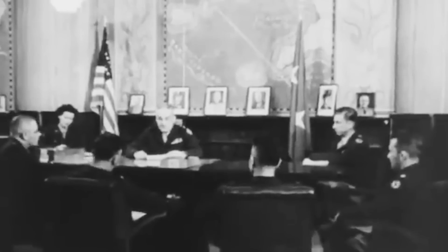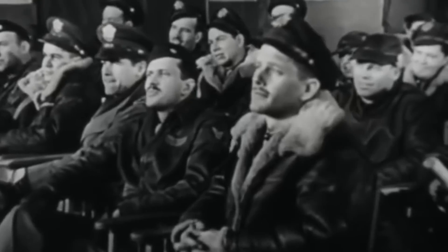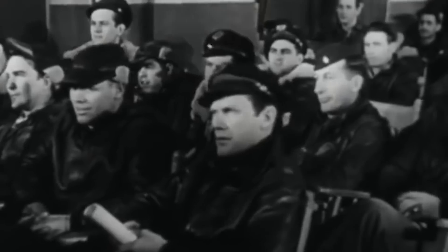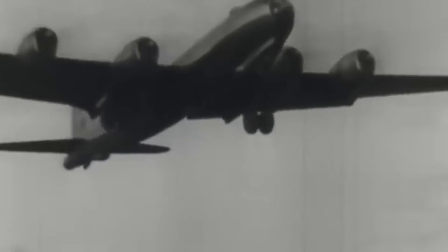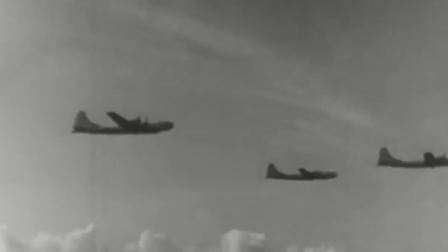Nevertheless, as the war raged on, the need emerged for a bomber with a longer range that would allow the United States Army Air Force to extend the reach of bombing missions, perhaps even eliminating the use of forward bases, which were often difficult to secure and maintain. With this in mind, Boeing followed the B-17 with the B-29 Superfortress, which had an impressive maximum range of 3,250 miles compared to its predecessors' 2,000 miles.